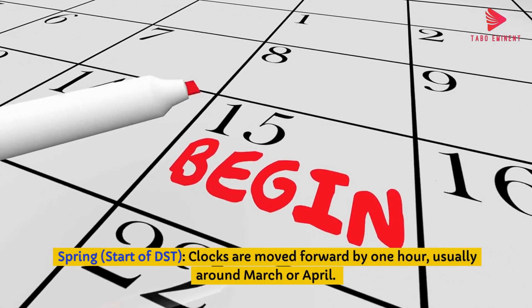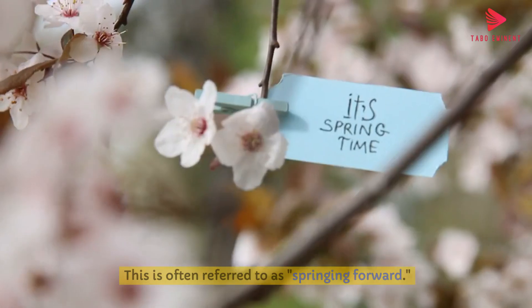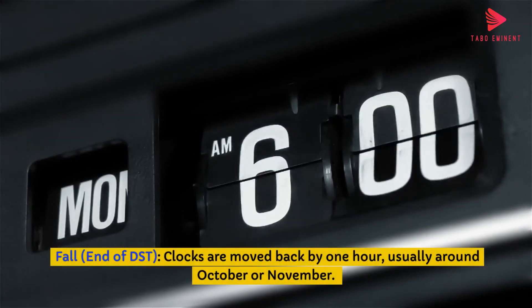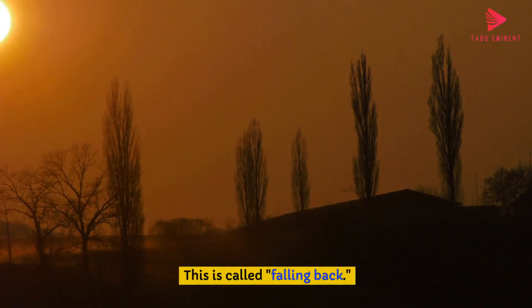Start of DST — clocks are moved forward by one hour, usually around March or April. This is often referred to as 'springing forward.' End of DST — clocks are moved back by one hour, usually around October or November. This is called 'falling back.'